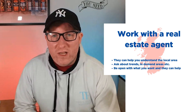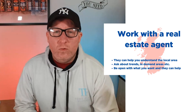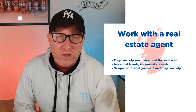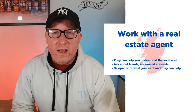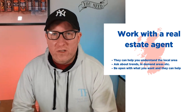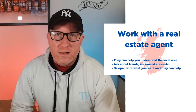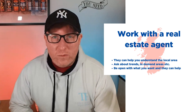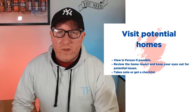I would also suggest working quite closely with a local estate agent when viewing properties. Local estate agents can help you understand the local market — they're there to sell properties, but they're also the best point of contact for understanding what's actually happening in local areas. They can help you understand trends and which areas are in demand. Be open with them about exactly what you want and what you won't compromise on, and they can even reach out to you when suitable properties become available.